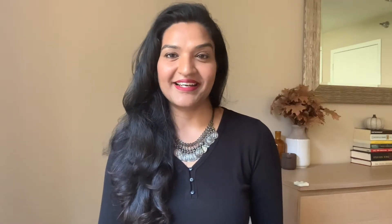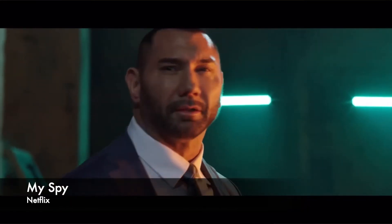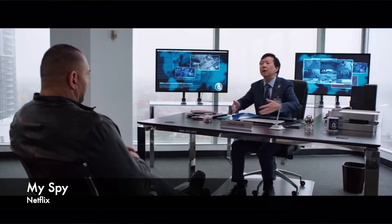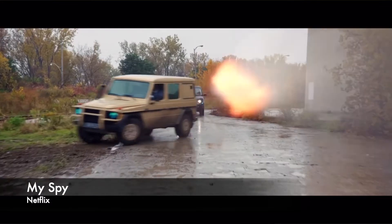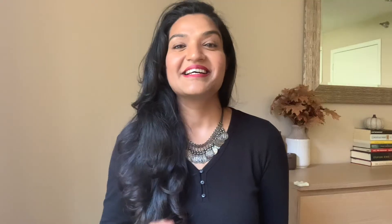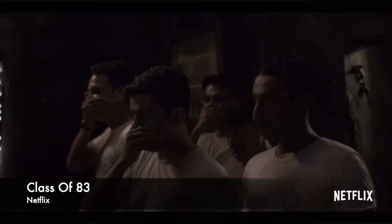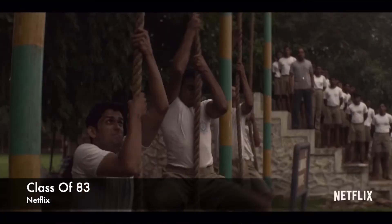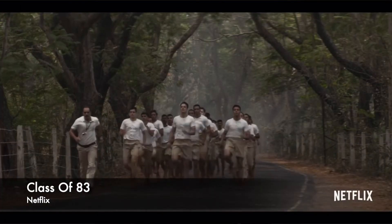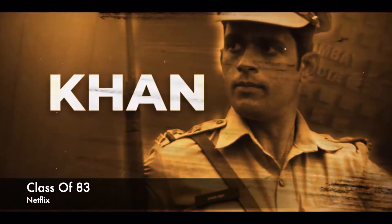Next one is My Spy — a family action comedy movie. It's the story of a nine-year-old girl and an undercover cop. The direction is so good and the sequences between these two are so funny. Do watch it if you're looking for a good family movie night option. Next is Class of 83, a story where a demoted cop, Bobby Deol, trains five students as assassins to punish corrupt bureaucracy and its criminal allies. The storyline is very good and the whole movie is set in the era of 1983, which is quite interesting. Overall, I liked it and it's a good watch.